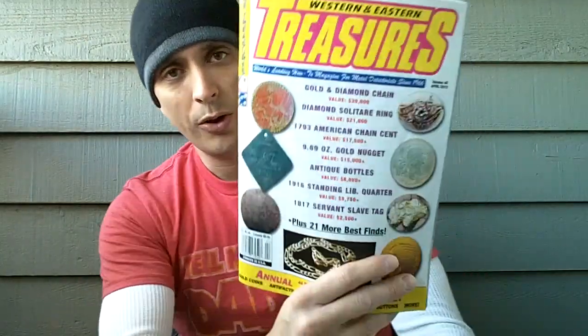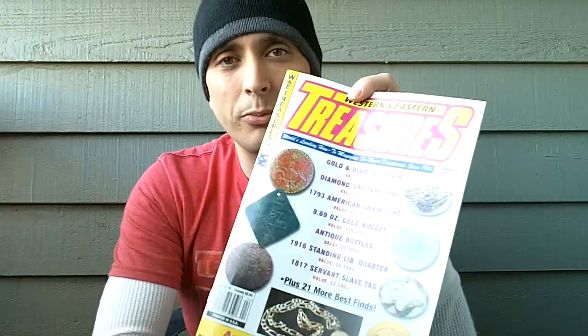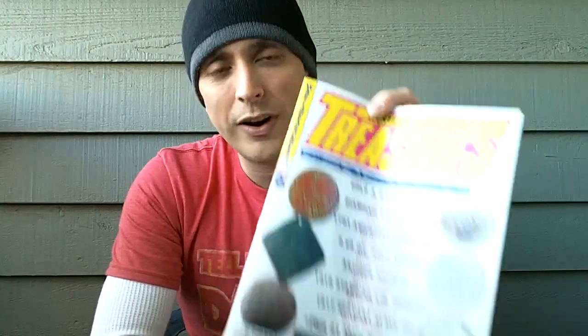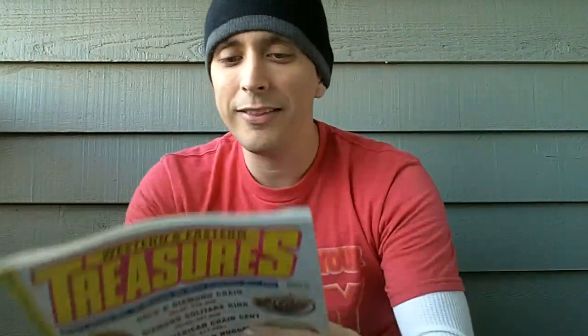I want to start off by talking about Western and Eastern Treasure magazine. I don't know if you guys ever read this — I picked it up at Barnes & Noble. It cost me $5.50 on the cover. This particular one is from April 2012, and it's the best finds of the year. This will get you excited. Let me show you some of this stuff here.